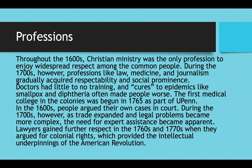In the 1600s, people would often argue their own cases in court if convicted of something or sued. But during the 1700s, as trade expanded and legal problems became more complex, it became clear that most people needed expert assistance with the law. So lawyers started to become respected in society, and they gained further respect in the 1760s and 1770s when people like John Adams and Patrick Henry argued for colonial rights, contesting what they called English tyranny from a legal perspective — providing the intellectual underpinnings of the American Revolution.